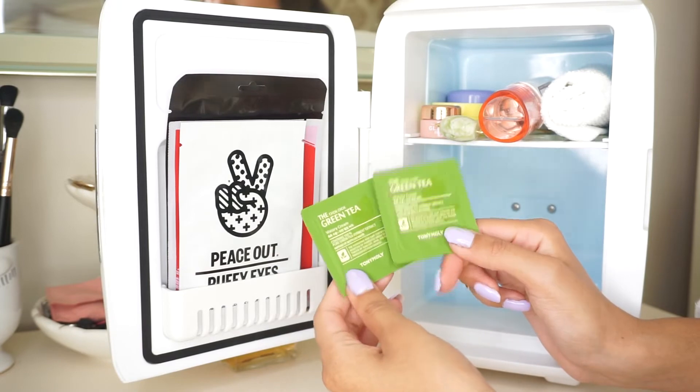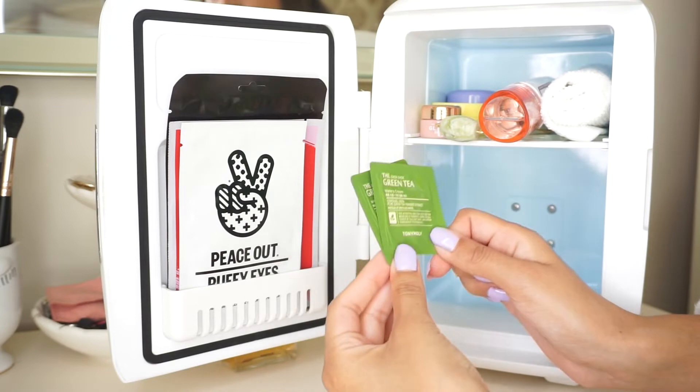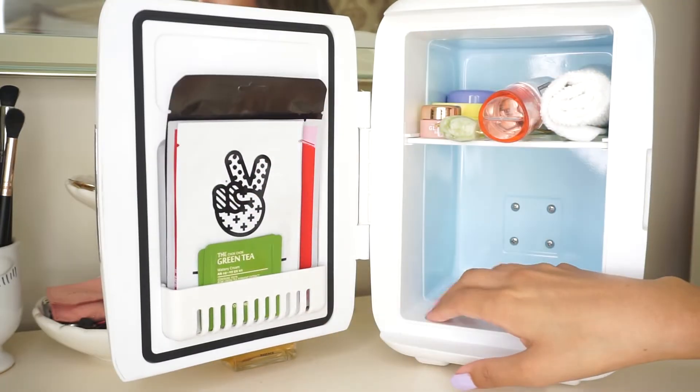I also have some samples from Tony Moly that I'm keeping here — it's a green tea water cream. I haven't tried these yet but I've been waiting to, so I'm just keeping those there.